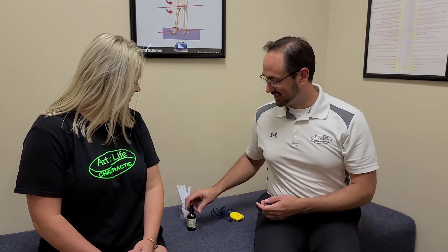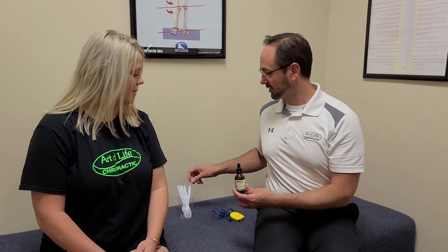Today we're going to do a zinc challenge test to see if Kristen is deficient in zinc. Zinc is important for all kinds of things — one being the immune system. It also plays a huge factor in other mineral ratios in your body.